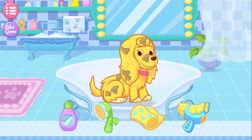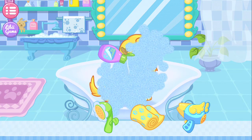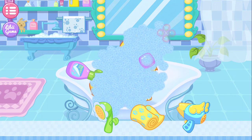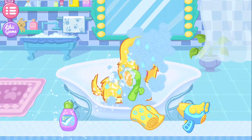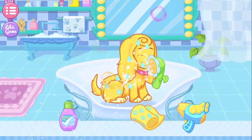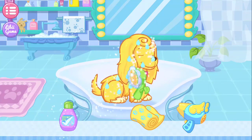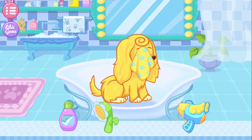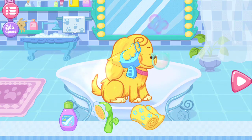Let's give the puppy a shower. Then, please rinse the foam away with the water. All right! Finally, your puppy is clean!